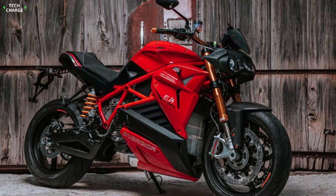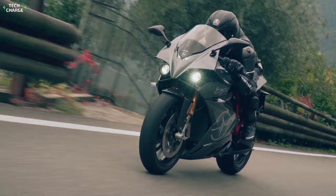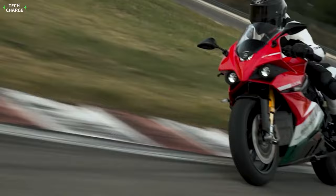Just like the Eva Rebel, there is a standard version that hits 60 in 2.8 seconds, while the RS model is 0.2 seconds quicker. The Ego Plus RS features a notably higher top speed, going up to 150 miles per hour (241 kilometers an hour).